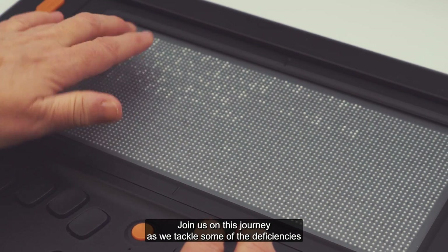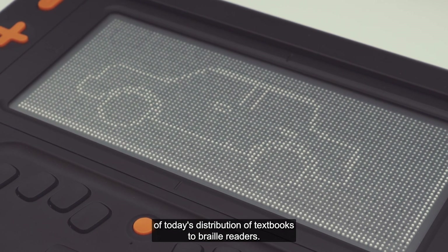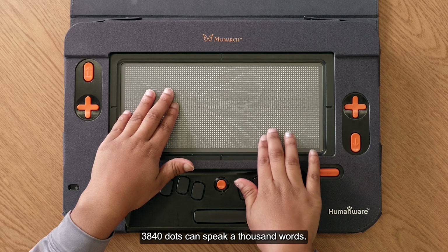Join us on this journey as we tackle some of the deficiencies of today's distribution of textbooks to braille readers. Because now, 3840 dots can speak a thousand words.